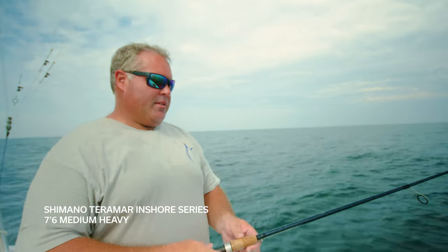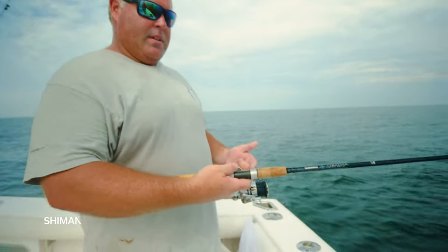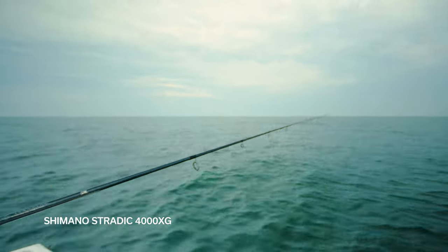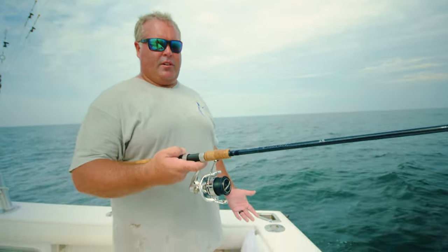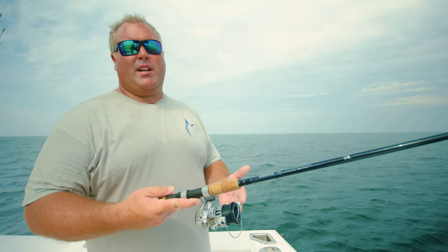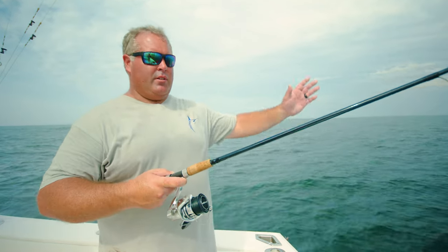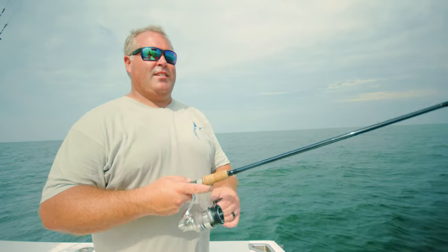Our go-to spadefish rod would be a Terramar N-Short Series — this is a 7.6 medium heavy. We fish it with a Stratix 4000. We like the Stratix because you can tell these things rip off a lot of drag — it's nice and smooth. These rods and reels are tried and true at Oceans East; they're one of our favorites. Basically any age can come out here and do it. When spadefishing, you can go as light as a 2500 and probably as big as about a 5000, but the 4000 seems to be perfect. I like a little longer rod when spadefishing because you do have a little bit of a leader. Spadefishing is not over sophisticated — it's pretty simple overall.